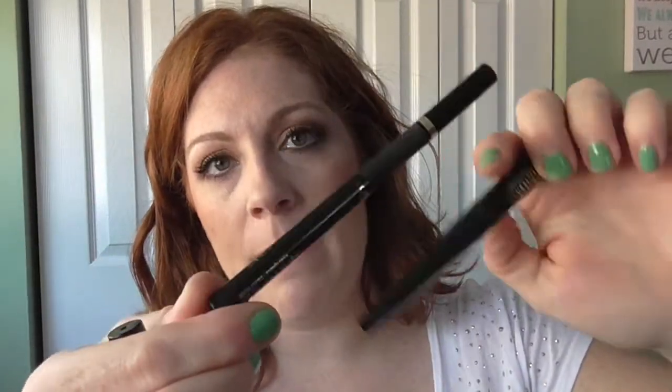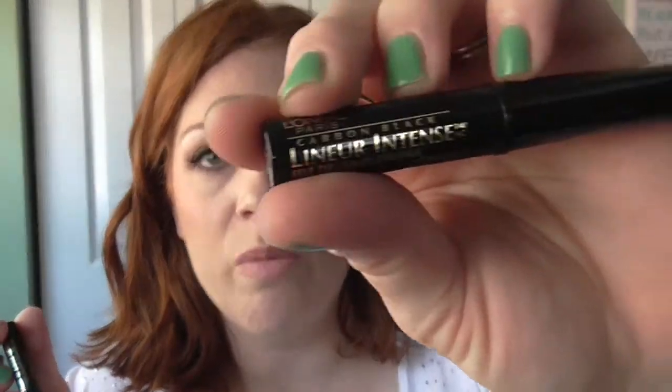So I have three liners. I have a Maybelline Line Stiletto, the Super Slim by L'Oreal, and my L'Oreal Carbon Liner Intense in black. It was just dried up.